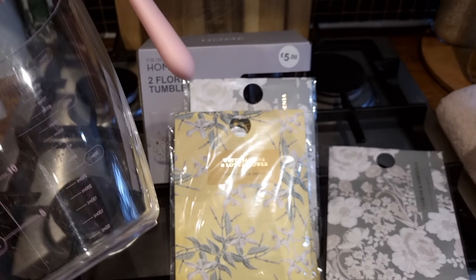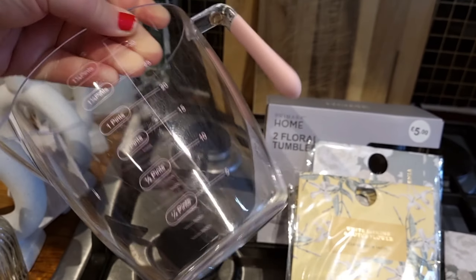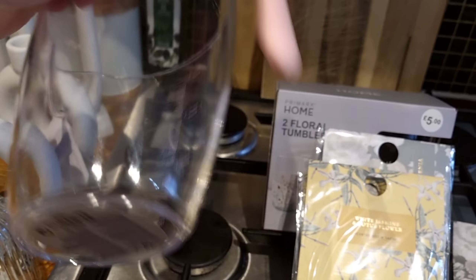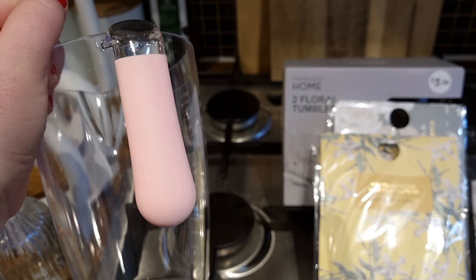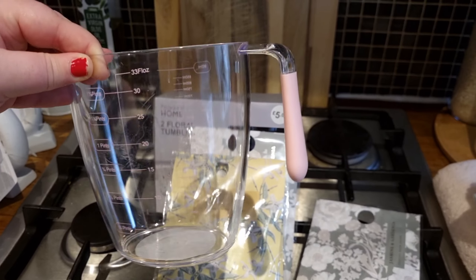I also got this because I could not resist it — it's just a little basic measuring jug. It was £2. It's got pints and millilitres marked on it, but the thing I liked about it is it has a pink handle. I think it's super cute in the kitchen, so I picked it up for £2.